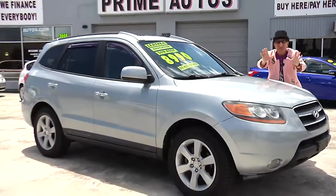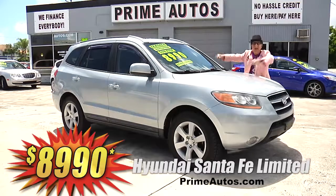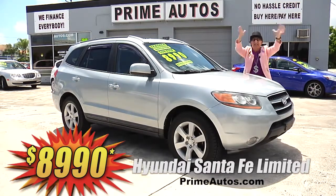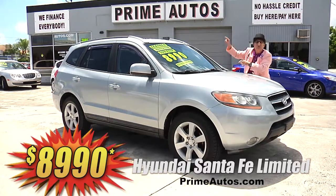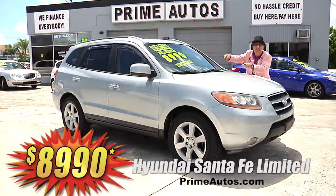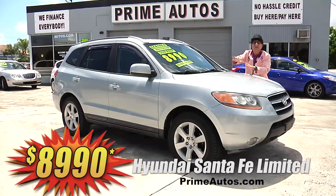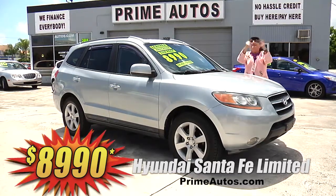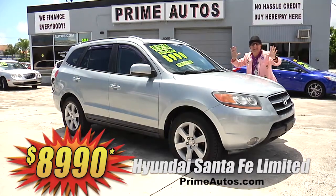This loaded and luxurious Hyundai Santa Fe 4-door SUV — this one here is the top-of-the-line limited edition with premium leather, optional third-row seating, factory navigation system, CD, satellite radio, moonroof, alloy wheels, and so much more. And you get it all for only $89.90.